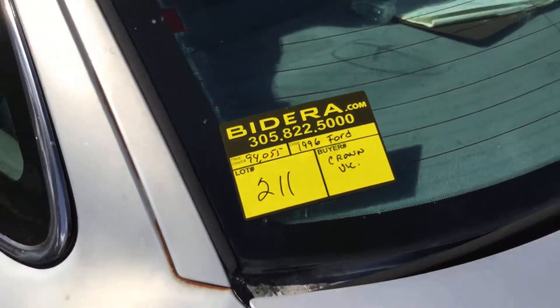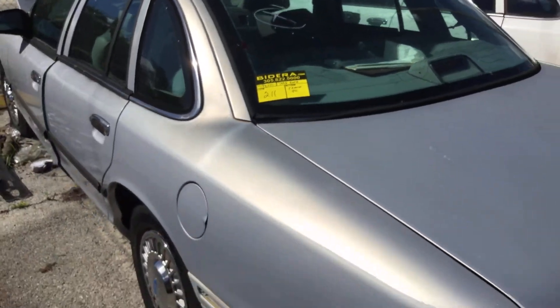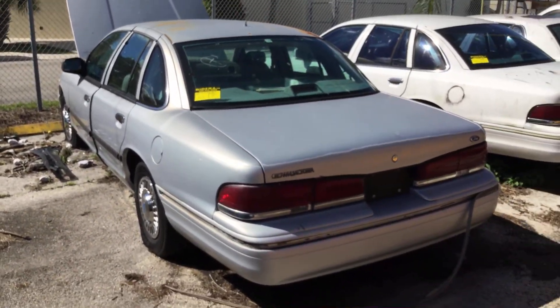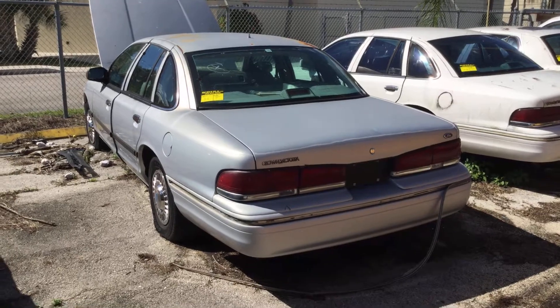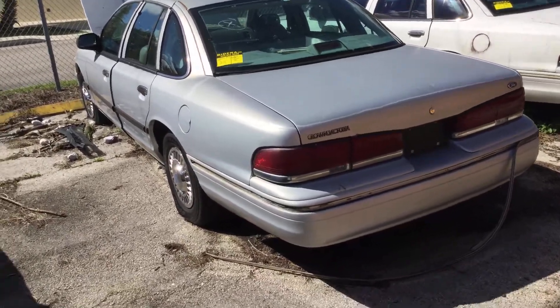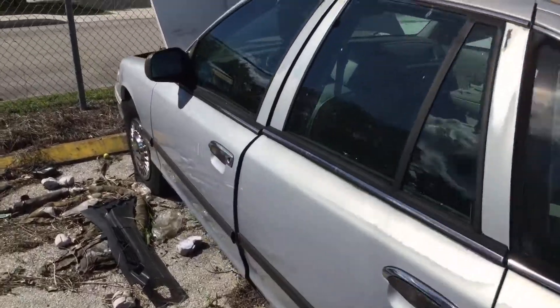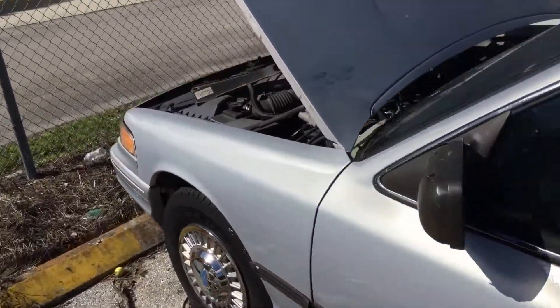Lot number 211 is a 1996 Ford Crown Victoria. This car has been parked here for well over two years. Parts have been pulled off. The body looks straight. The engine appears to be complete.